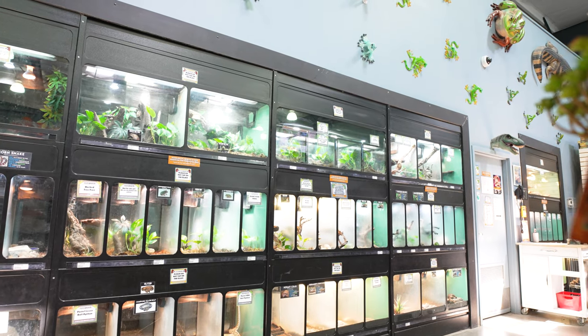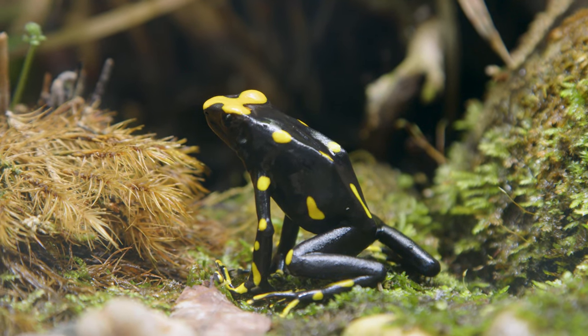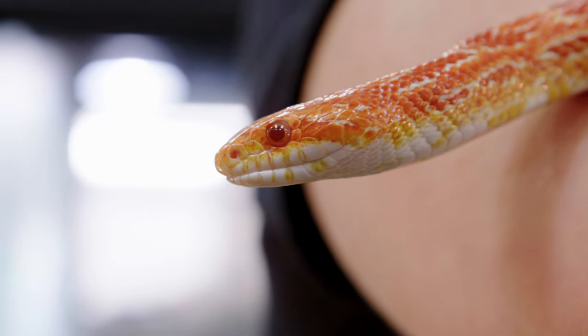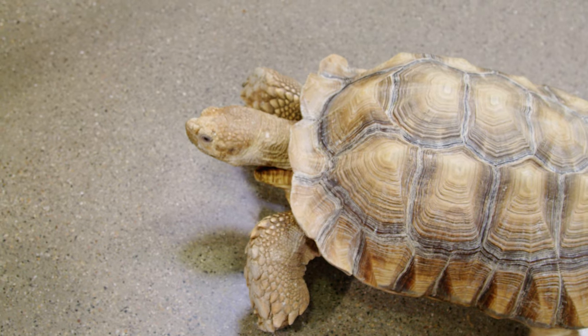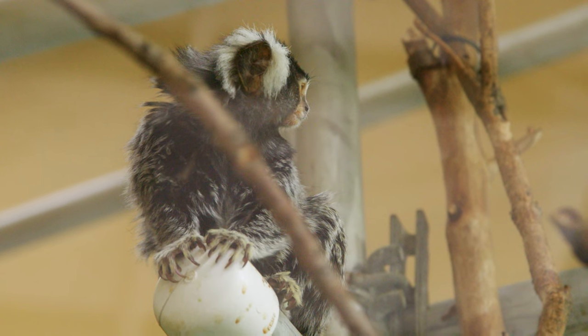Lastly, we have our specialty animal area. Here you will find a plethora of slinky and scaly critters. Ask any one of our knowledgeable staff members to assist you if you're interested in getting a little more up close and personal. Whether you're looking to purchase a pet or pet supplies, get advice, or especially to see some crazy creatures, we've got you covered.